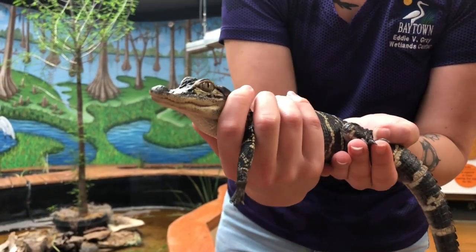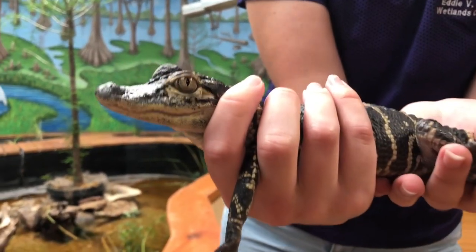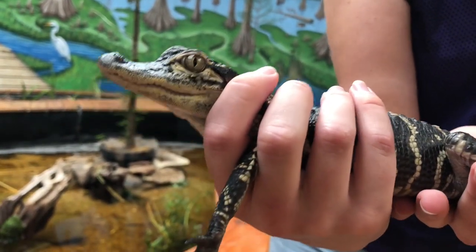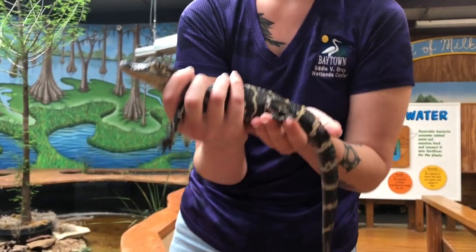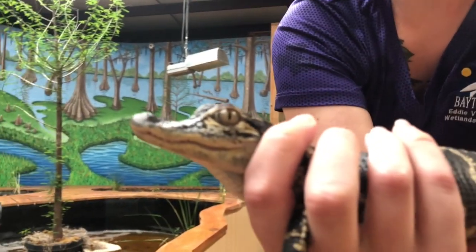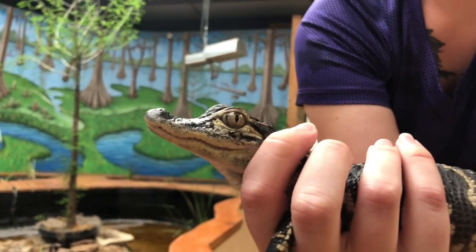Another structural adaptation is their third eyelid, called a nictitating membrane — that's a cool one. The nictitating membrane helps them to dive and to eat while protecting their eyes. Another structural adaptation is their very, very powerful jaws and their teeth. You can barely see his little teeth right here, but they're very powerful even though he's just a baby, and as they get older it's really going to help them out in the wild.